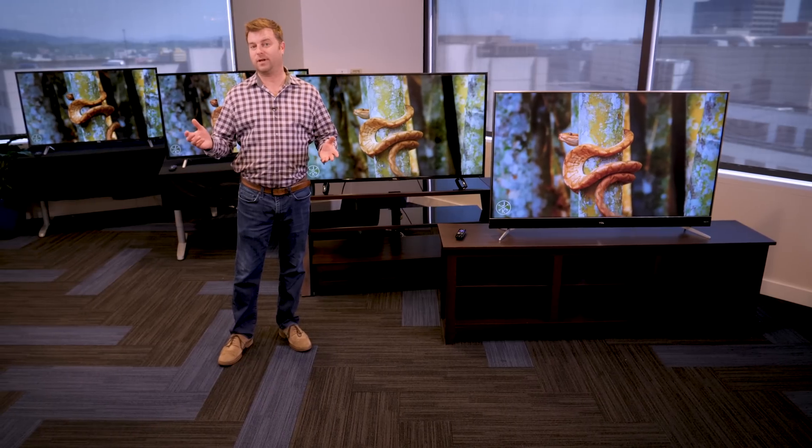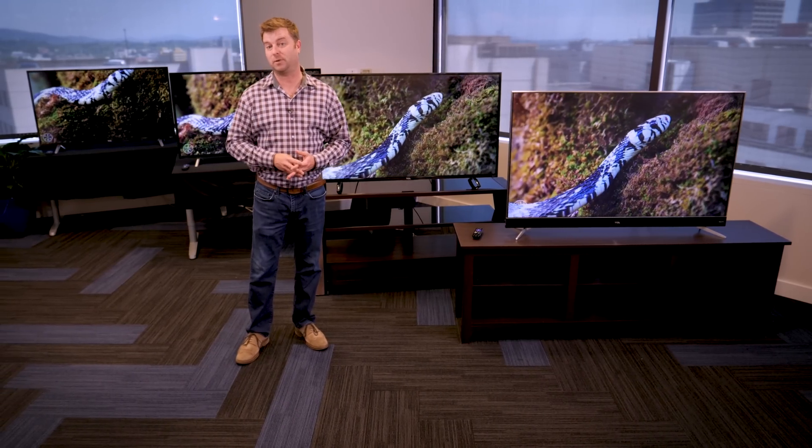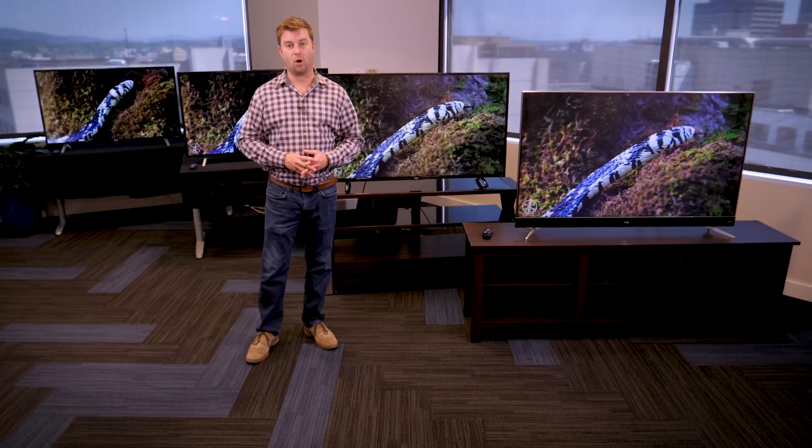That's the TCL 2017 TV lineup — four distinct models with four distinct experiences, all based on the Roku OS platform. And because it's TCL, all of them offer super high value.